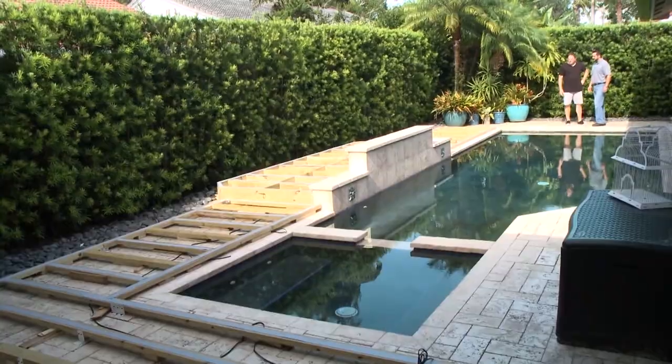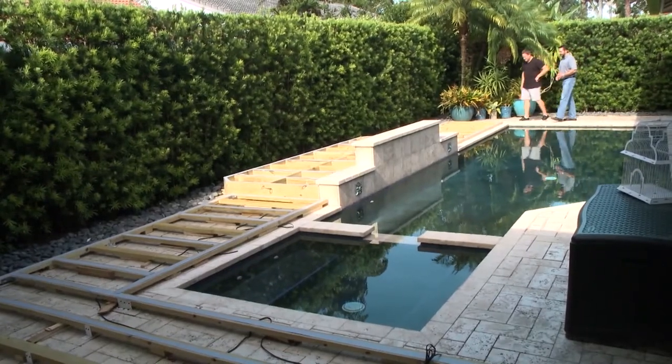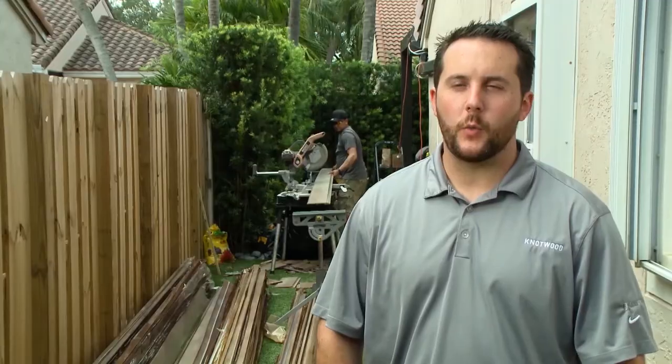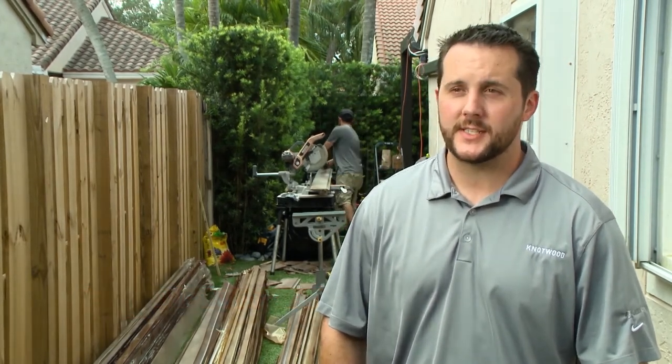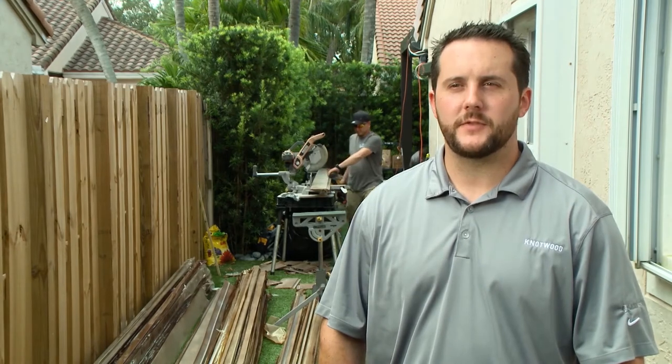Tyler from Knotwood stopped by to help Jeff with this surprise for his wife. Being from the northeast, we love the wood look, but wood's a concern. Especially in the southeast, you're going to have to deal with the moisture, the rotting, the mildew, and the termites. Jeff originally wanted a wood deck, but they convinced him against it because of the humidity and the bugs in the southeast — the maintenance would have been astronomical. What we're going to do today is install Knotwood, which will alleviate all those concerns.